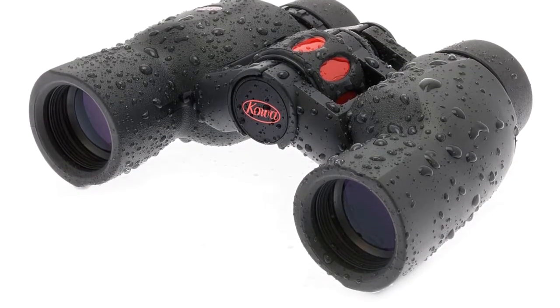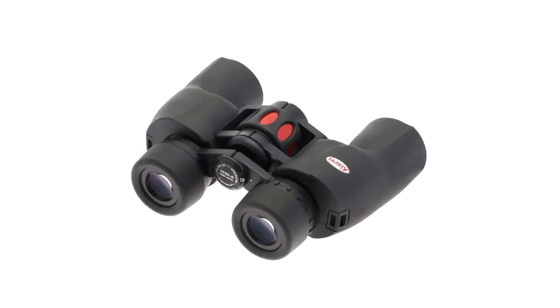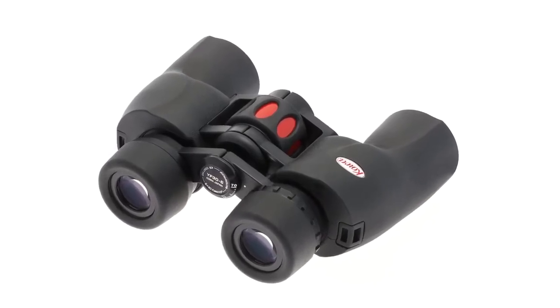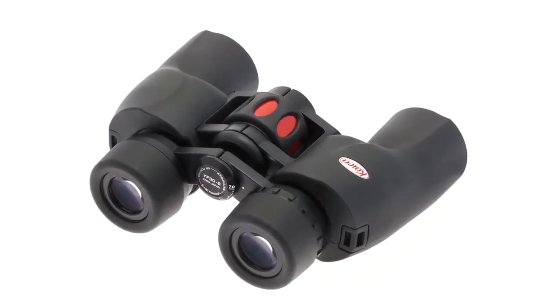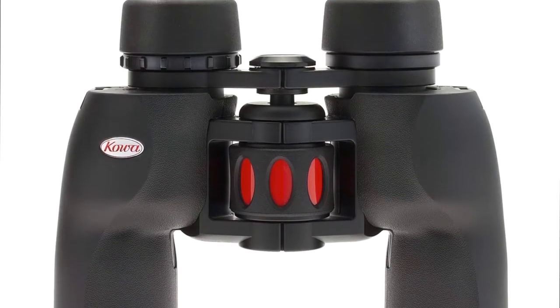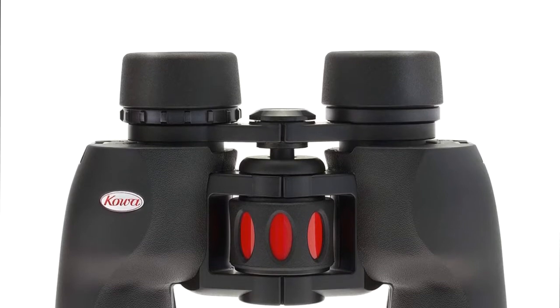The coated lenses are said to offer good resistance to dirt, making these binoculars easy to maintain. This modern interpretation of the classic porro-prism optical configuration, with thick rubber armor and molded soft contours, looks pretty damn stylish — too stylish, in fact, to limit to use only at night.